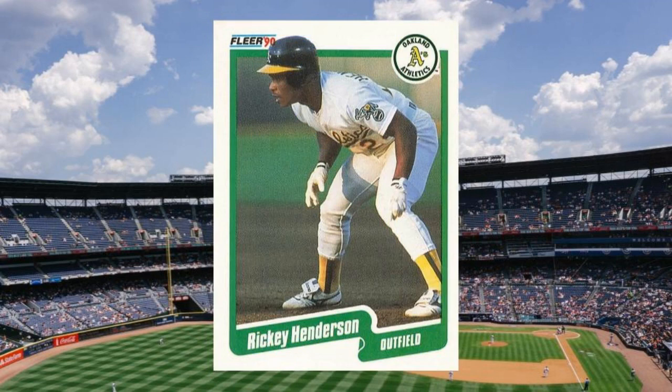Number 12: 1990 Fleer Rickey Henderson, number 65. Henderson returned to Oakland in 1989, which meant his 1990 cards featured him in A's green and gold, just like the baseball gods intended. It was just in time, too, as Rickey was about to turn in one of the greatest seasons of his career in 1990, before taking down Lou Brock's all-time stolen base record in 1991. Value: $25 to $35.